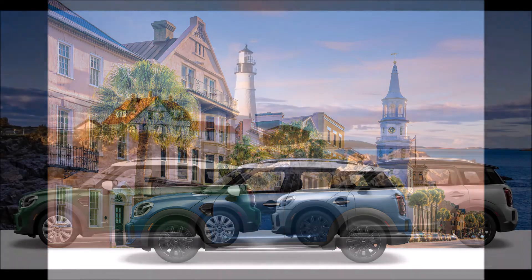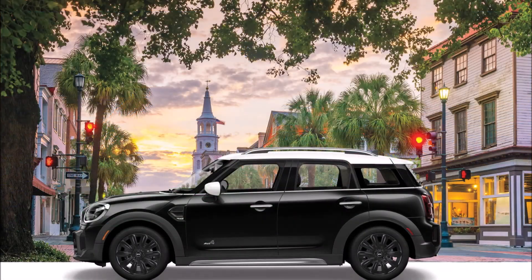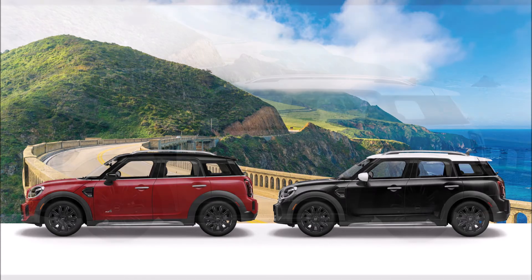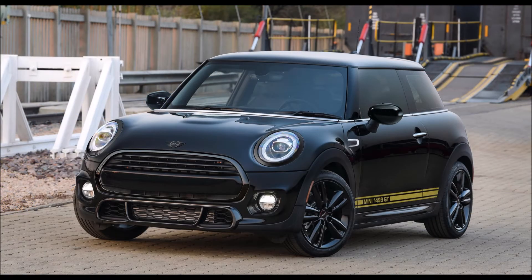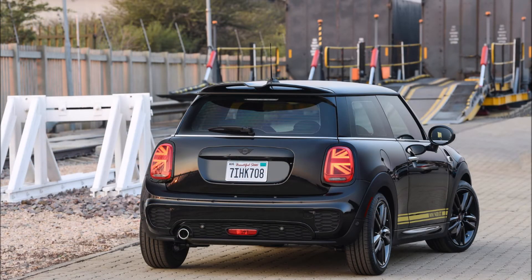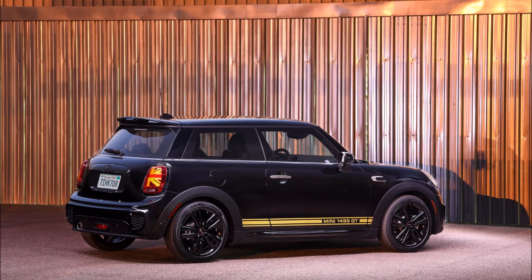The Countryman Oxford Edition is based on the Classic trim and adds LED headlamps and fog lamps, Union Jack LED taillights, leatherette upholstery, an 8.8-inch display, seven-speed dual-clutch auto, and a panoramic roof. You also get 18-inch wheels in either silver or black, an anthracite headliner, heated front seats, automatic climate control, and a choice of six exterior colors: British Racing Green Metallic, Midnight Black Metallic, White Silver Metallic, Moonwalk Gray Metallic, Chili Red, or Island Blue Metallic.